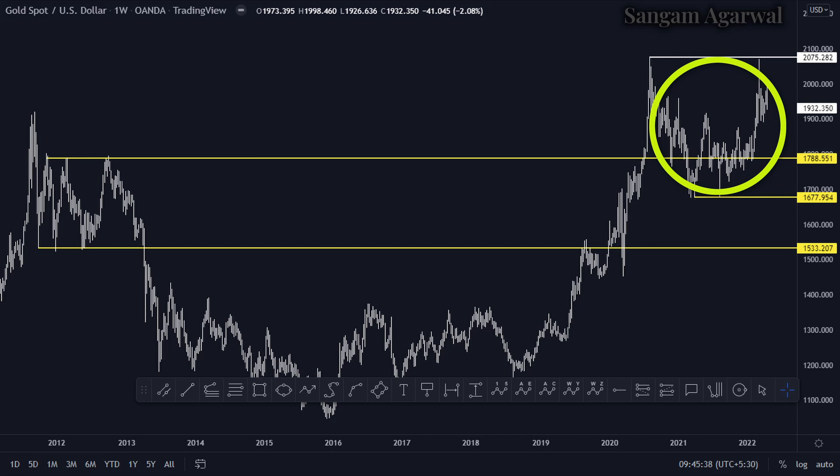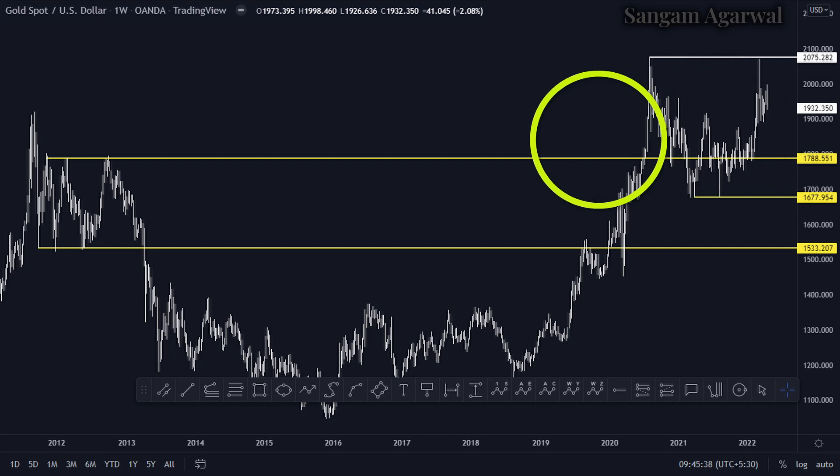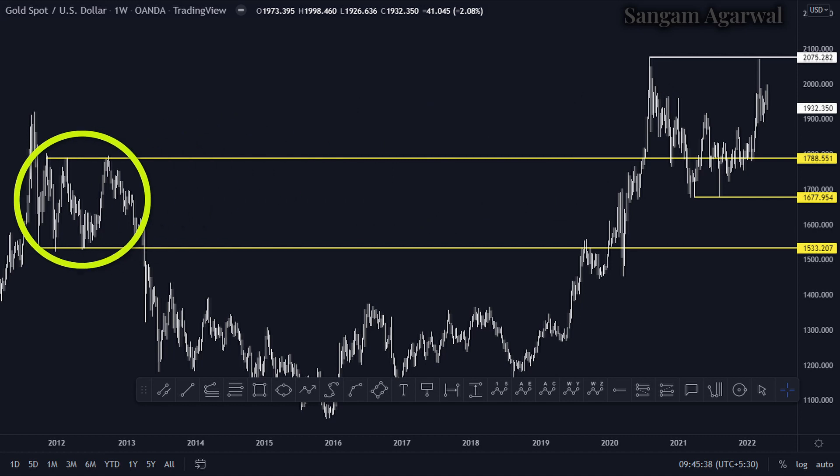If it is a double top and if it is a flat correction, then it will test 1677. This can be a flat correction before a major bull run in gold up to $5,000, or it can be a sideways correction before a multi-year bear market for gold, like last time.